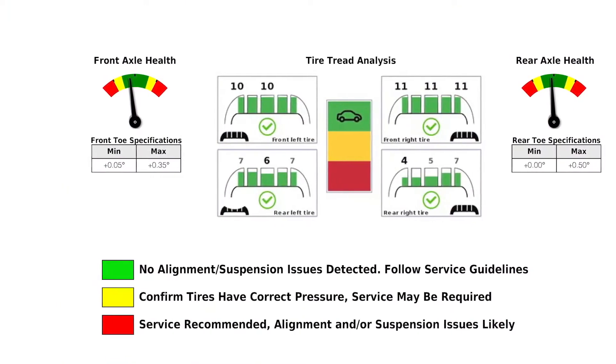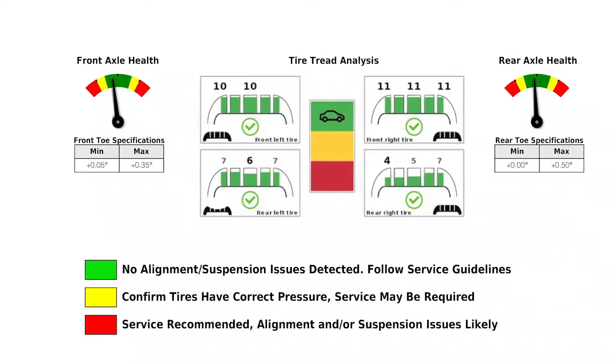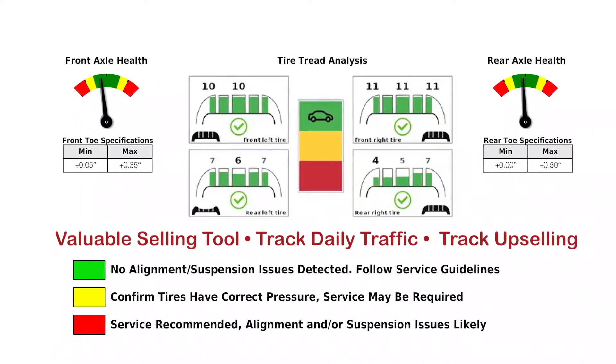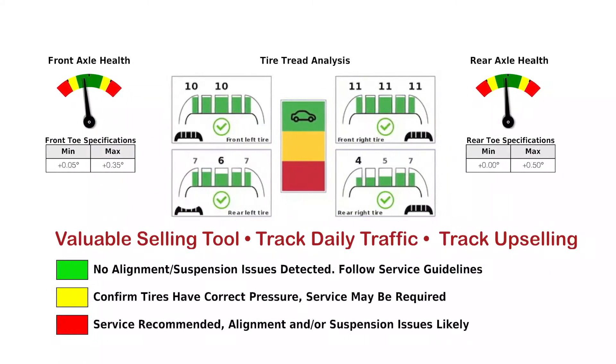The high-resolution vehicle report flags suspension and alignment issues needing attention, and it's color-coded for easy customer review. These reports not only act as a valuable selling tool in your dealership, but they can also be used to track your daily traffic and trends, while also tracking your service rider's upsell performance.